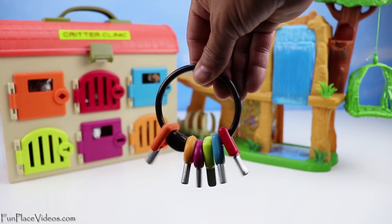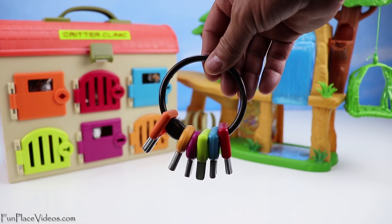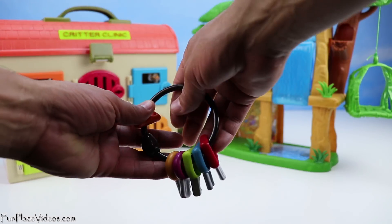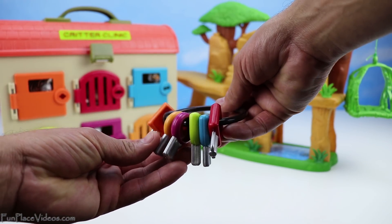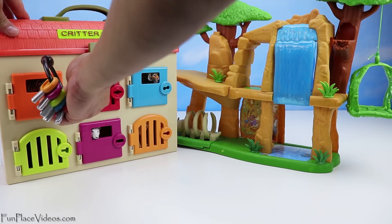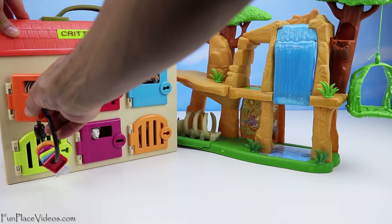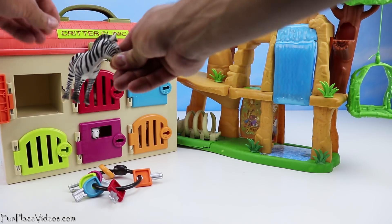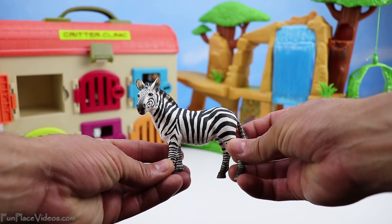Alright, let's see how much our animals grew. Let's start off with our orange door. It's still locked, so let's find the orange key. Here it is. Wow, look at how big this zebra is!